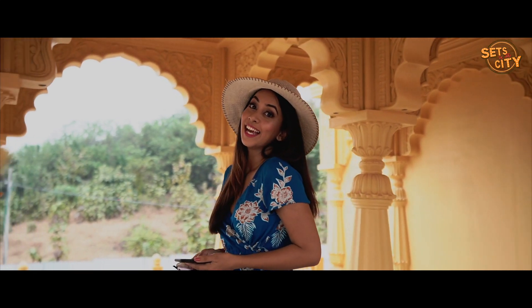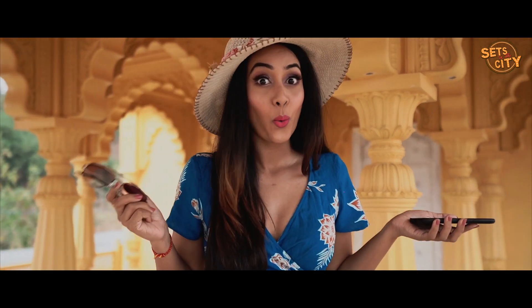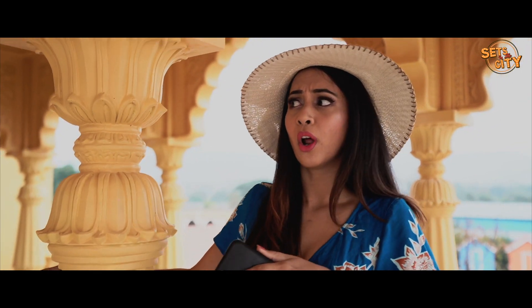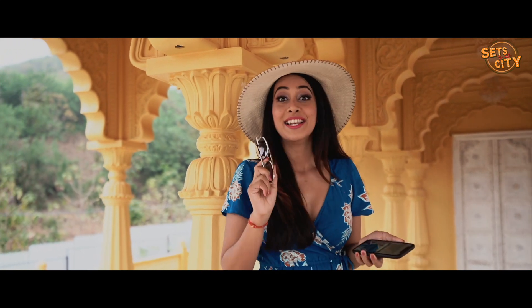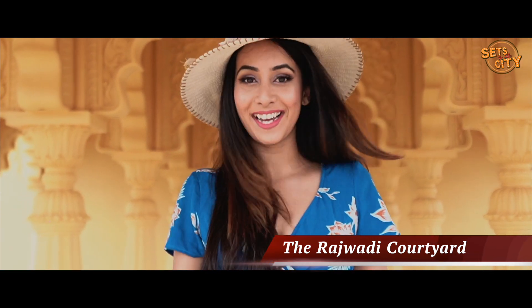Hi guys, so today I am shooting at this very beautiful location. Any guesses where am I? Is it Jaipur, is it Udaipur, or is it Jodhpur? Let me tell you — this gorgeous location is Sets in the City, and this is called the Rajwari Kotiyan.